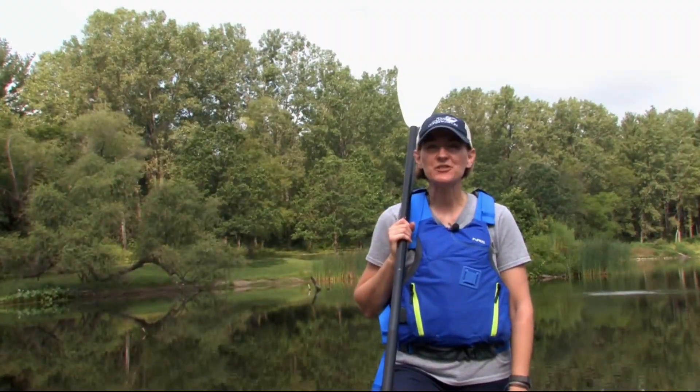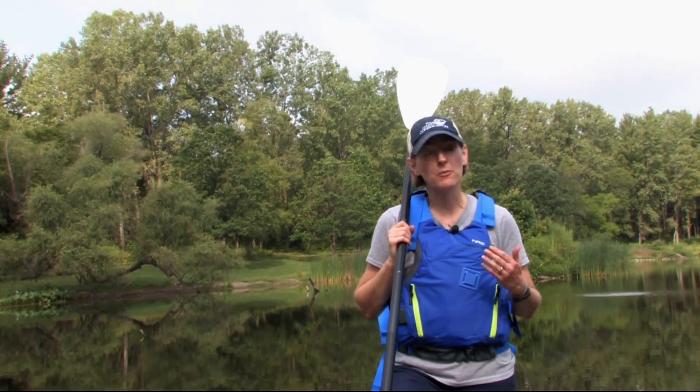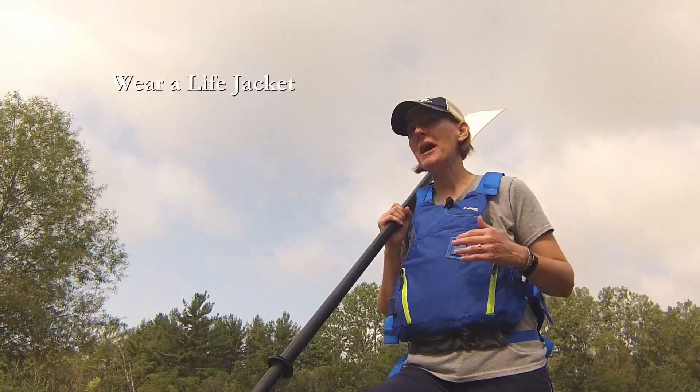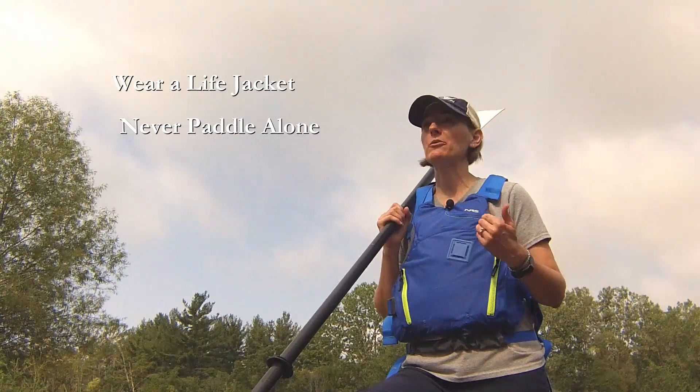Hi, I'm Heidi, Naturalist with Polk County Conservation. We teach hundreds of people how to paddle each year and we always begin with the most important lesson: safety. Please practice safe paddling by always wearing your life jacket. Never paddle alone and always tell somebody where you're going and when you plan to return.